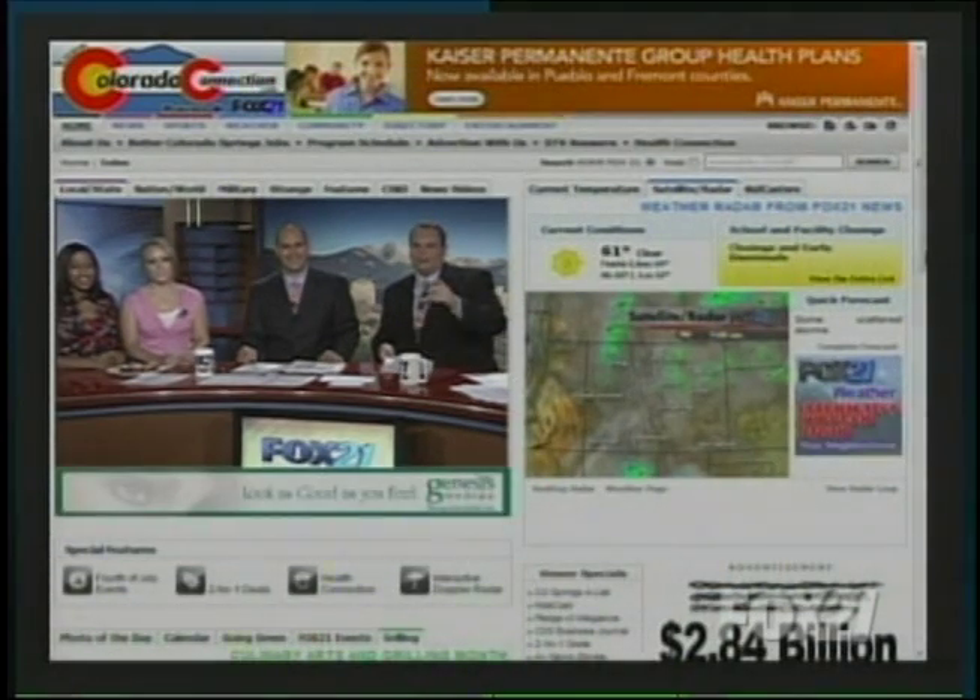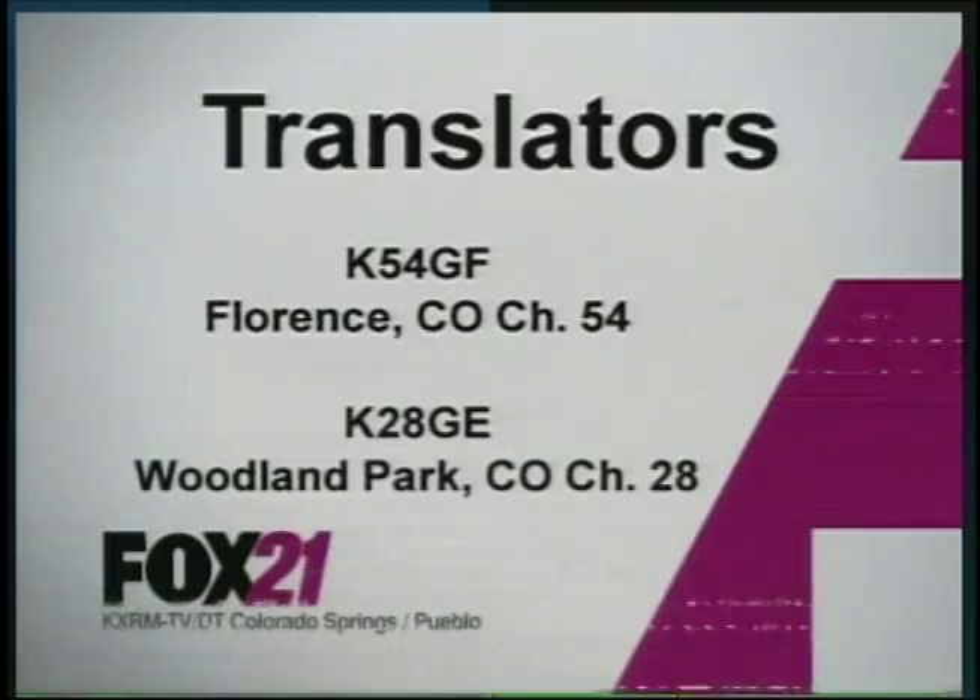We're going to have the recipe on our website, ColoradoConnection.com, a little bit later this morning if you want to check that out and make it for your friends. If you'd like the latest news and weather information for the weekend, we've got that interactive Doppler radar on our website, ColoradoConnection.com. Have a great Fourth. Thank you for watching Fox 21.